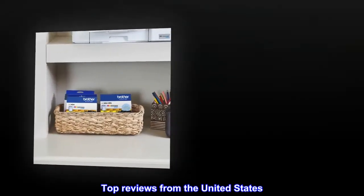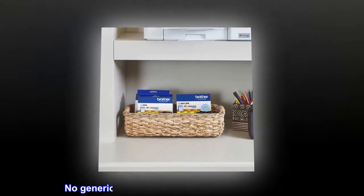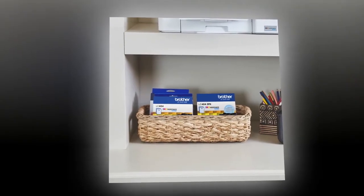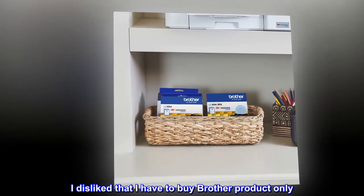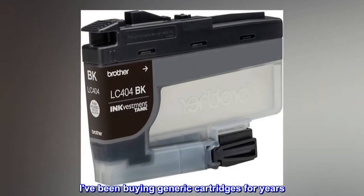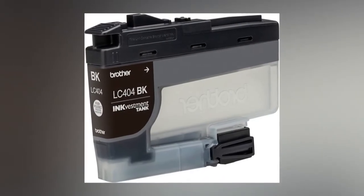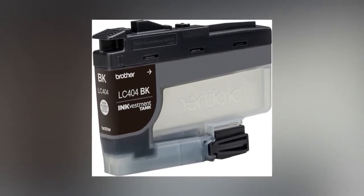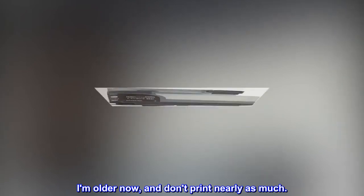No generics available — Brother is excellent quality. I disliked that I have to buy Brother product only. I've been buying generic cartridges for years, should have looked closer. Not a problem though; I'm older now and don't print nearly as much.